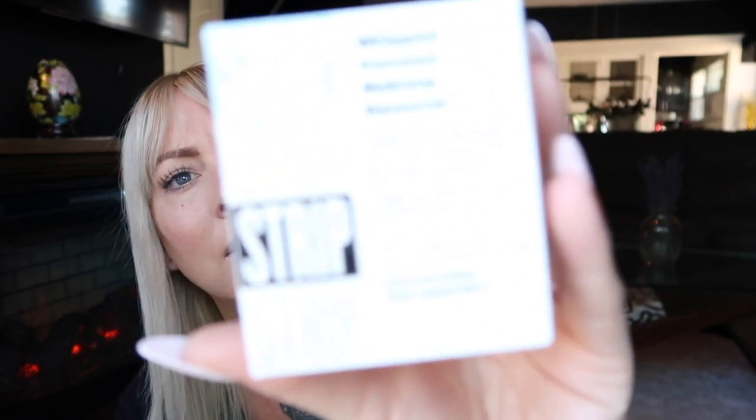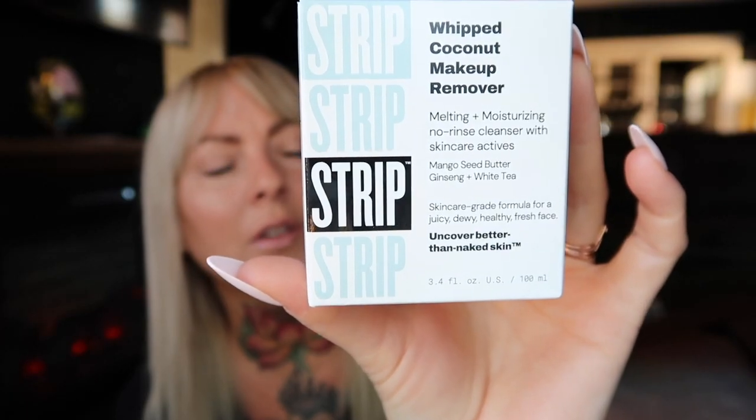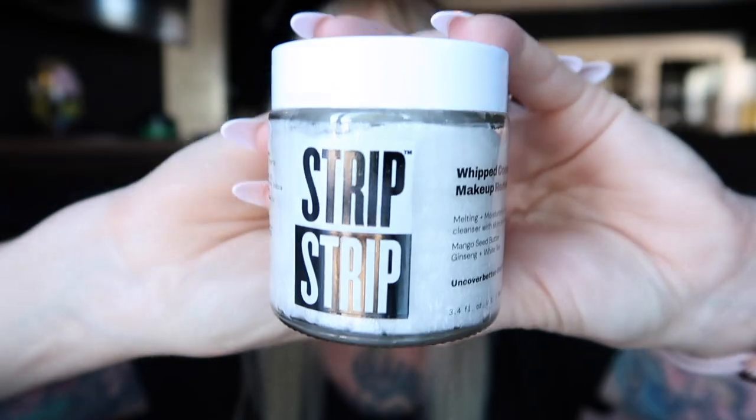This is the whipped coconut makeup remover. This is also one that I've added on because I'm out of the cleansing balm, so I was willing to try something new. I like the look of this brand — 'leaving your skincare to undo the damage.' It's an oil-based whipped coconut cream that melts away makeup as it moisturizes, plumps, softens, and evens your complexion. I do love a good coconut base.